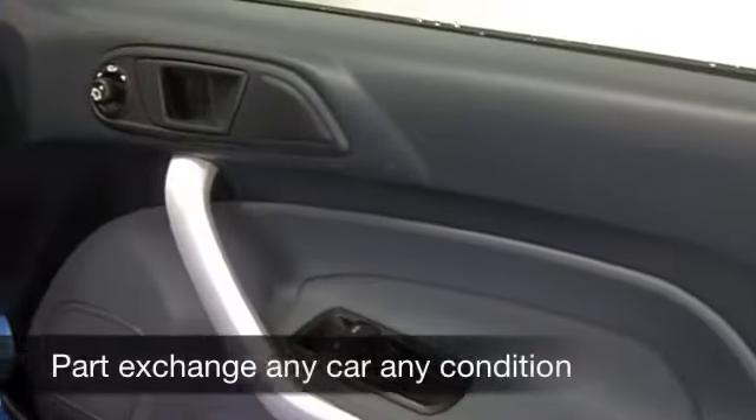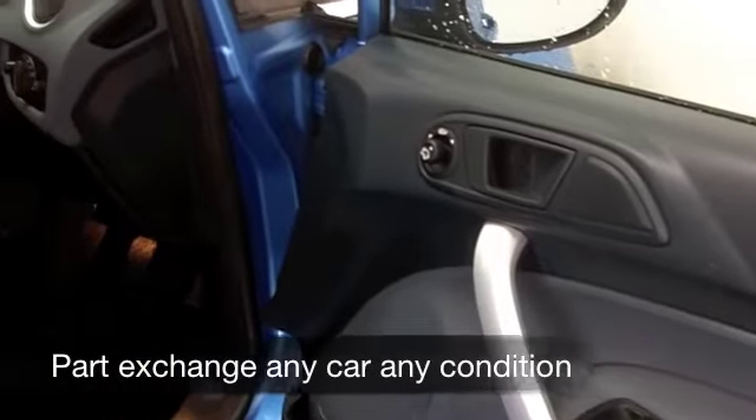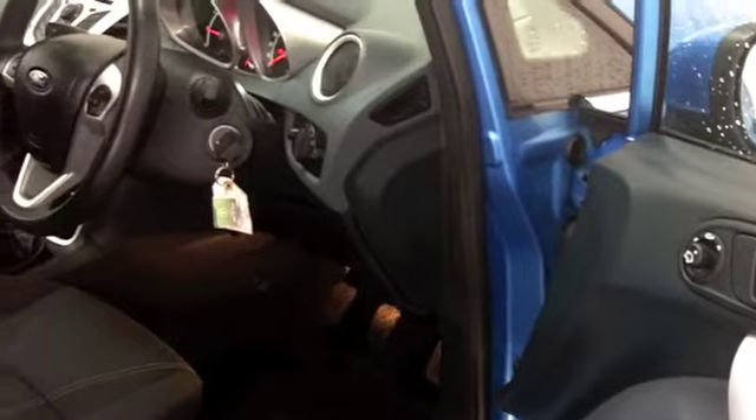Now this has a cloth interior, it's built for comfort — all round airbags and cruise control, your CD player and radio is there as well, so I don't think you'll be disappointed.